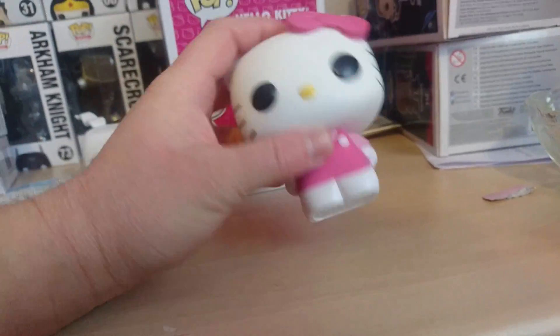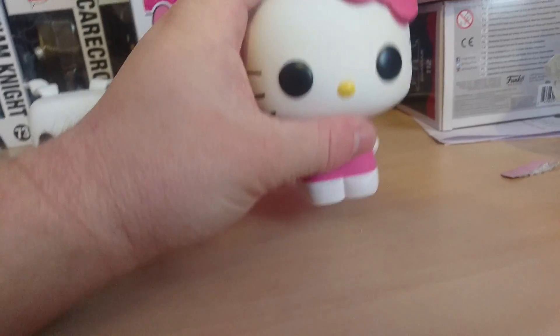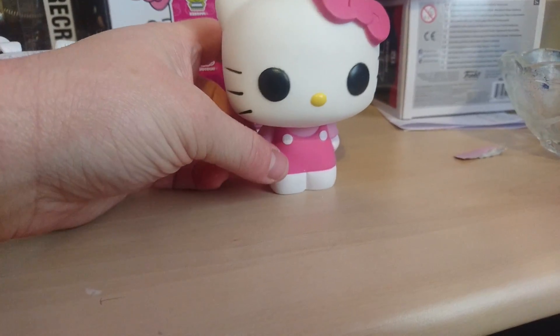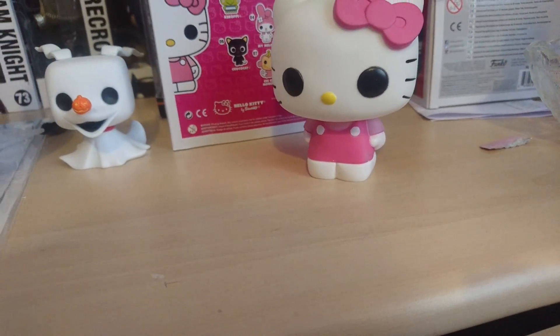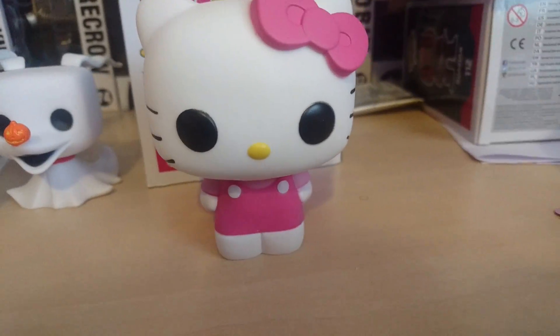So all in all, this is actually a really, really nice fake. It looks exactly like the Pop, feels real, it feels sturdy. I would trust somebody with it. The box is basically all photocopied and printed out, but all in all it's a really nice fake.